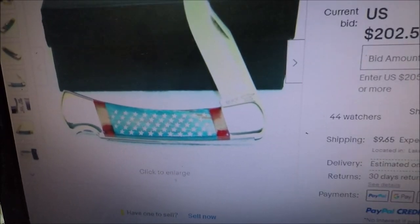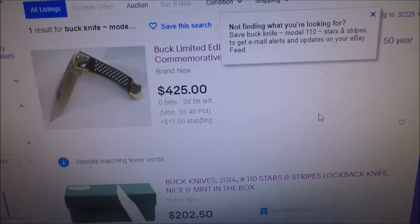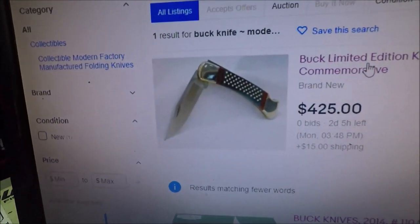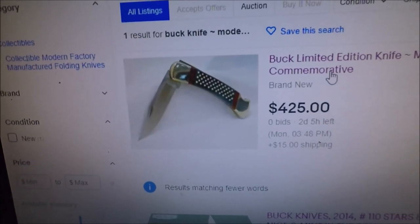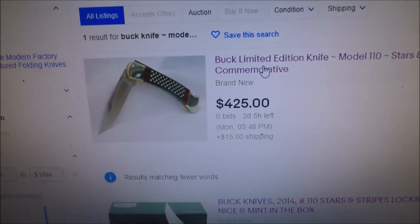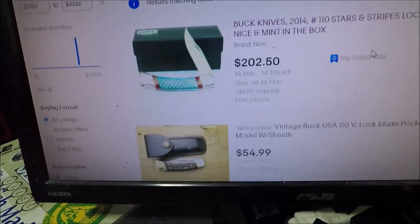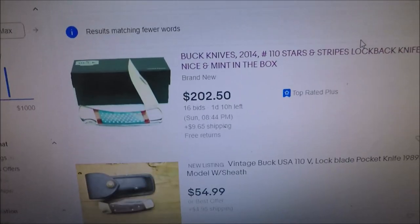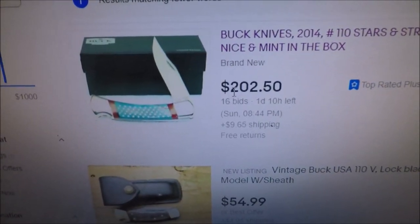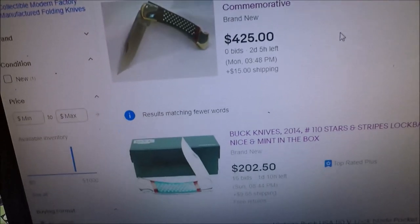There's another one over here — starting bid at $425. It's the identical knife: 50-year commemorative Stars and Stripes limited edition from the factory Buck 110. So I can safely assume one is owned by the same person. It has 16 bids, and that could easily take that knife right up to $400.